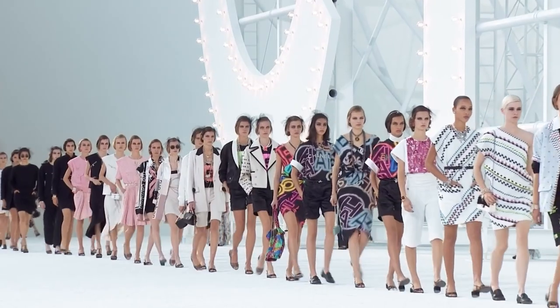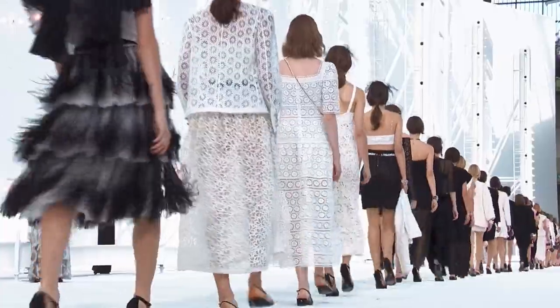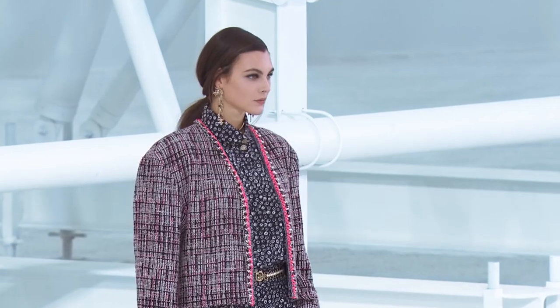In today's video I'm going to be offering my reaction and first impression review of the Chanel Spring/Summer 2021 fashion runway show. Hello, my name is Amy and on this channel we're all about making the savviest and stylish decisions around luxury fashion. If you're new here, consider subscribing.